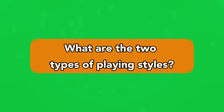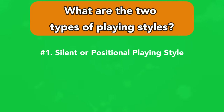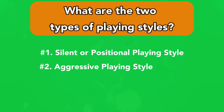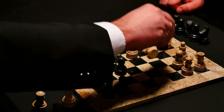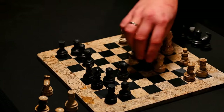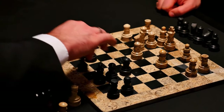What are the two types of playing style? The two types of playing style are the silent or positional playing style, and the aggressive playing style. A silent or positional chess playing style is one that focuses on making small strategic moves rather than aggressive attacks. This can be a very effective strategy as it allows you to control the game and makes your opponent take risks.